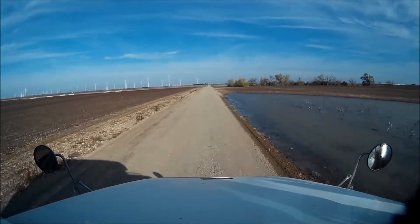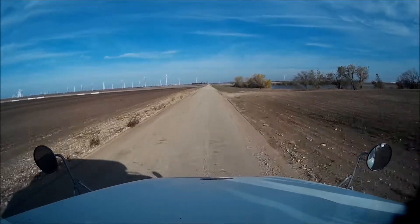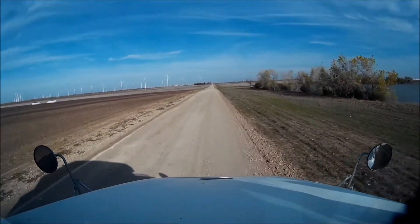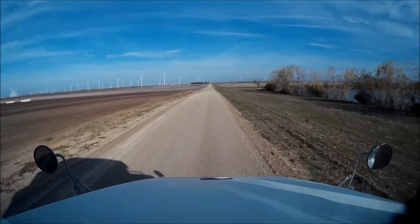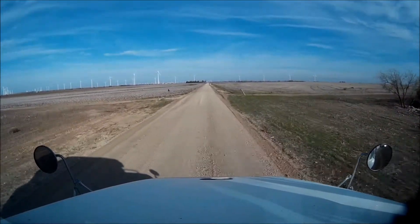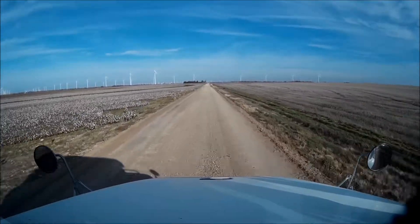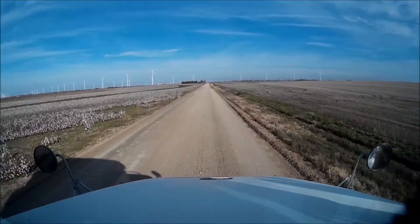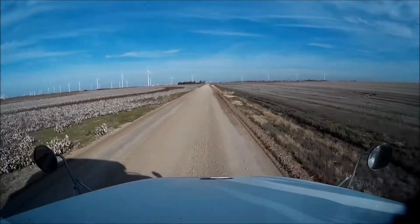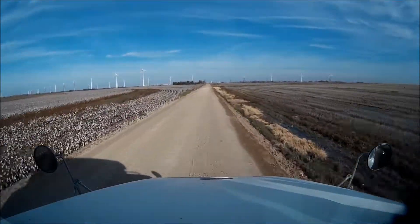Yeah, it's very dusty. As you can see there's still plenty of water sitting around. I can't see behind me — well, at least on one side. The left side I can still see. I guess the wind is kind of blowing a little bit.